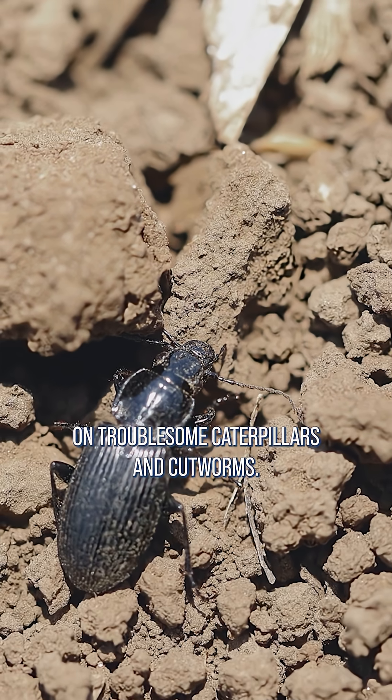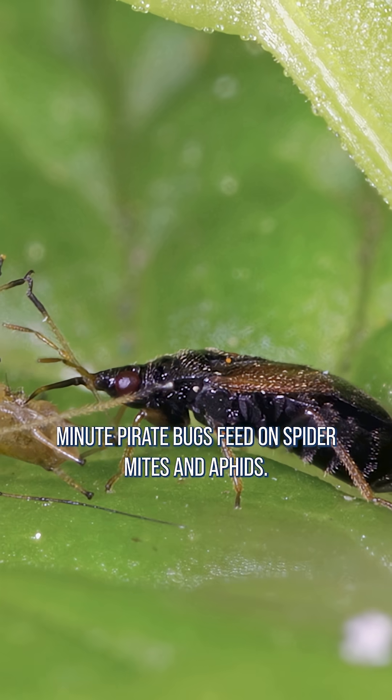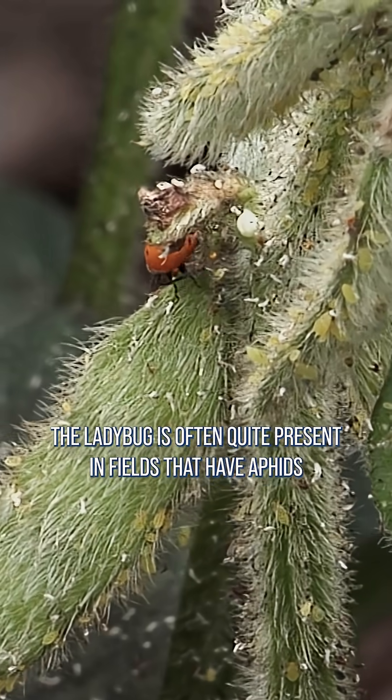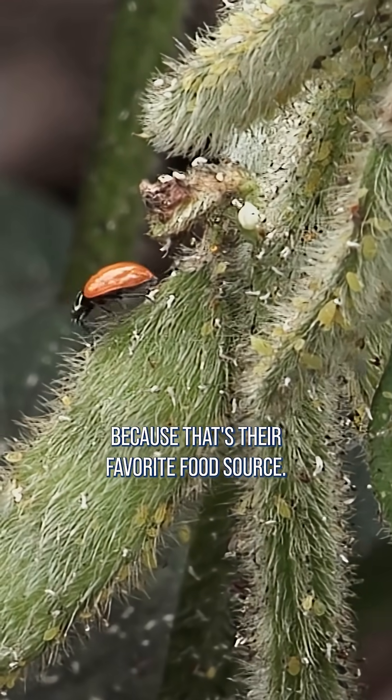Ground beetles feed on troublesome caterpillars and cutworms. Minute pirate bugs feed on spider mites and aphids. The ladybug is often quite present in fields that have aphids because that's their favorite food source.